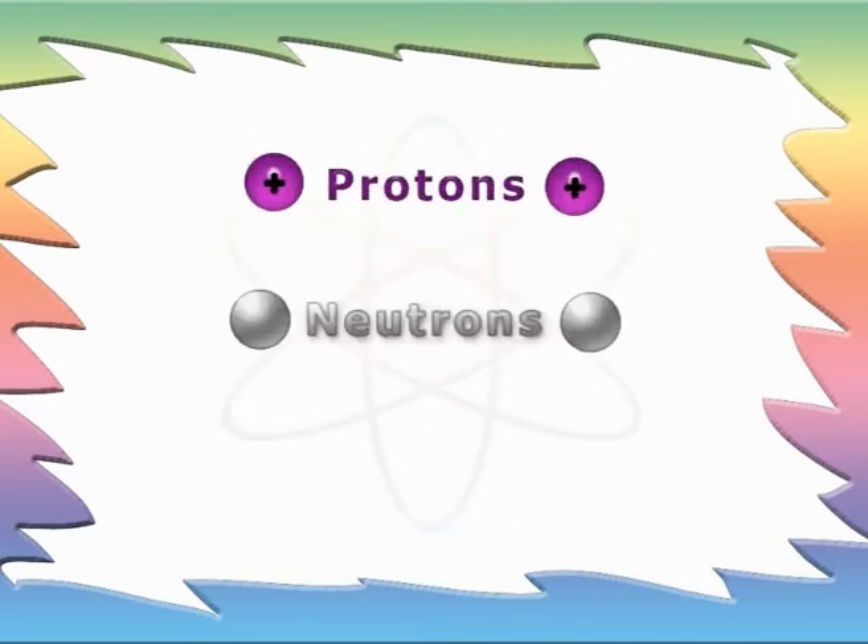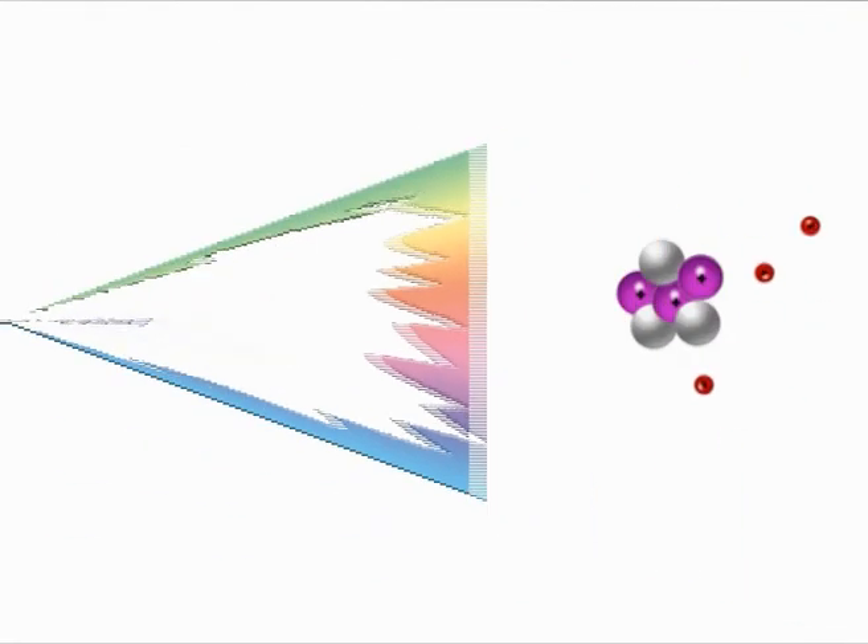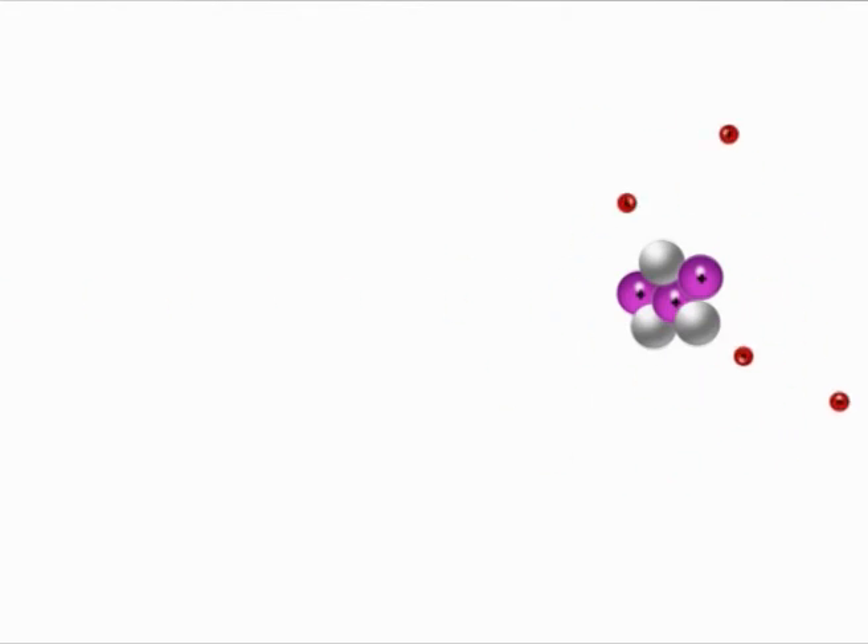Protons, neutrons, and electrons are parts of an atom. And if you have a high energy particle beam to smash them, you can get right inside and have a good look at them.